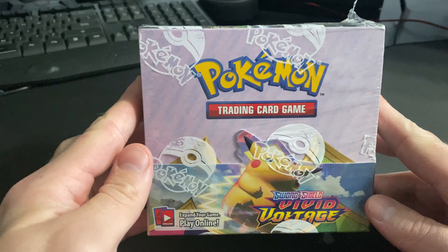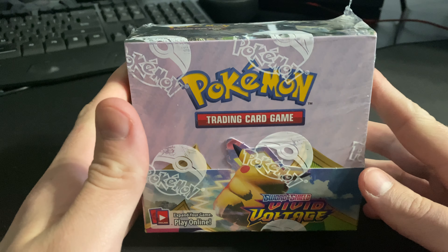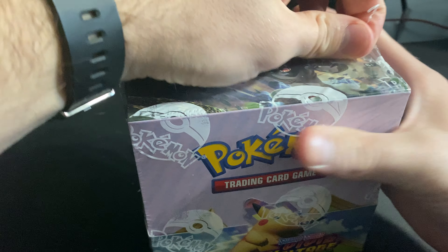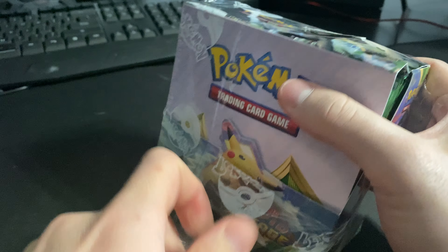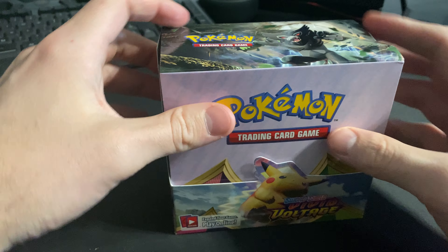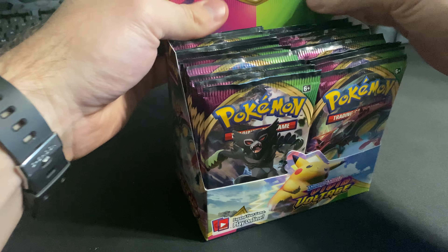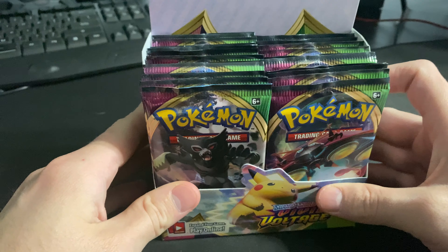Hey, what's going on guys, Unknown Pokemon Fan here. Going to open up a Vivid Voltage booster box. Was able to secure one of these on Amazon and it came a month early, so a nice surprise in the mail today. I don't think we're gonna open all the booster packs — might make multiple videos out of this, but always fun to start off. We got 36 packs.